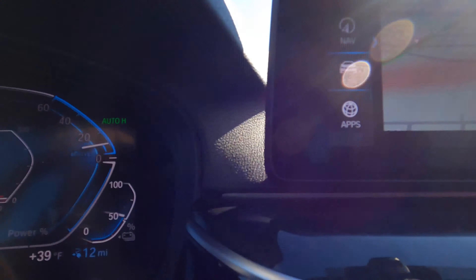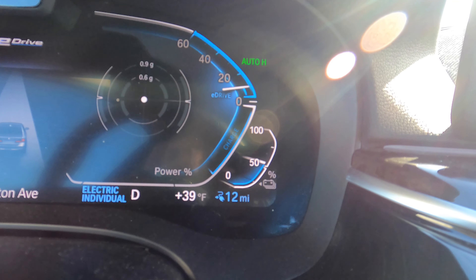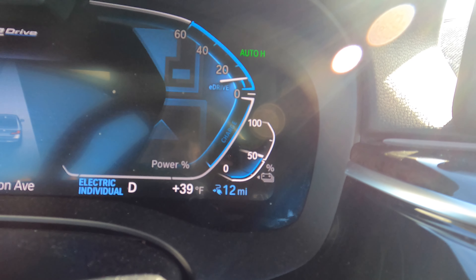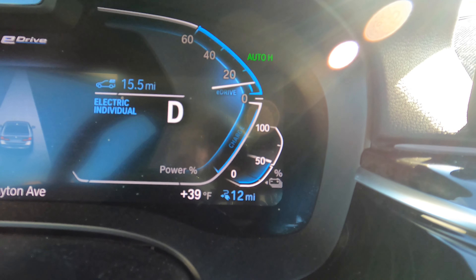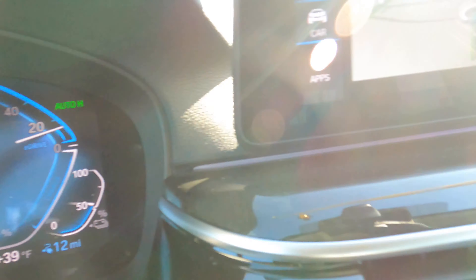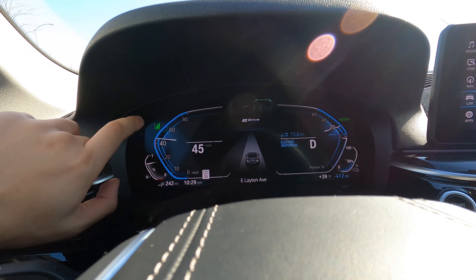Checking in at about the halfway point: we have 12 miles of range remaining, but we've already driven 15.5 miles. We're currently going 45 miles an hour.